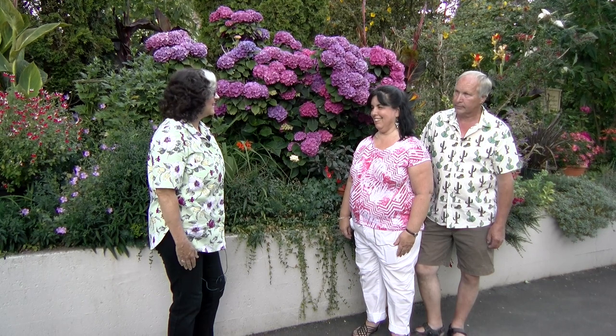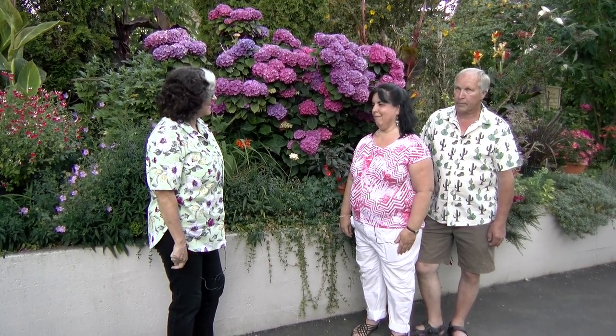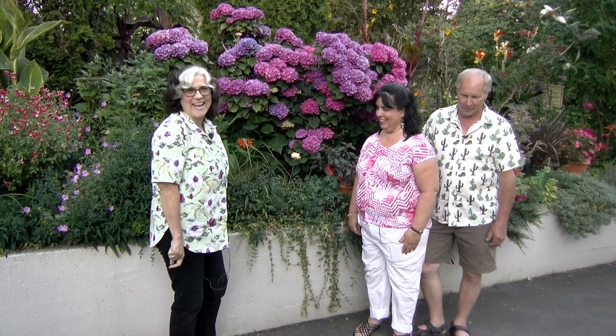We really appreciate you taking the time to show it to us. And let's go to my place and have some pie! Okay, looking forward to it. Thanks everybody, thanks for visiting, thanks for watching.